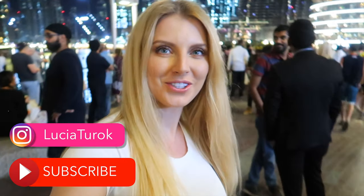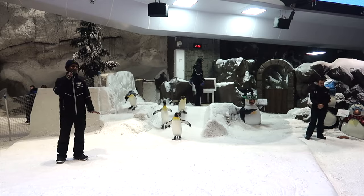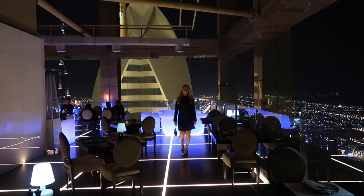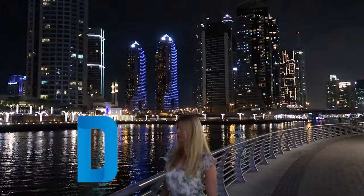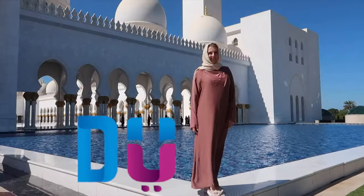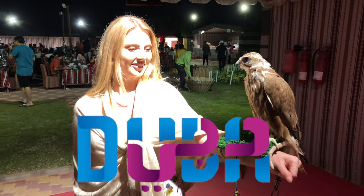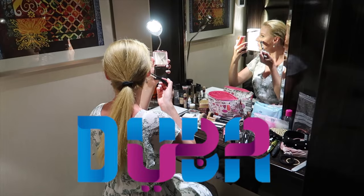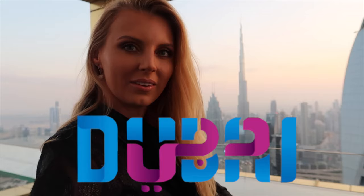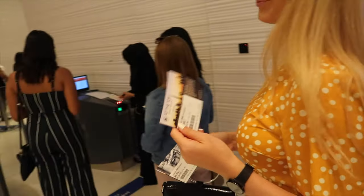We are at the front of the Burj Khalifa and it looks amazing! We just collected our tickets and we go on the gates.